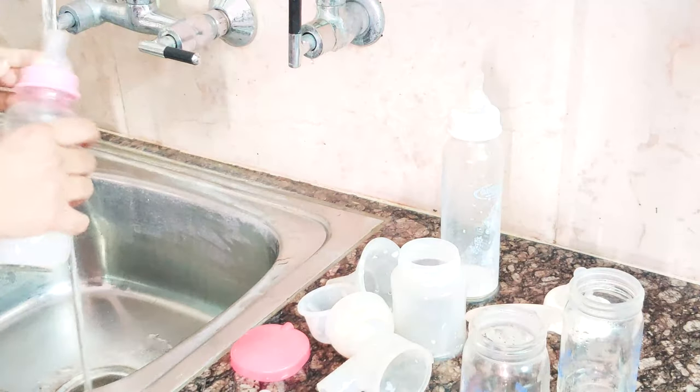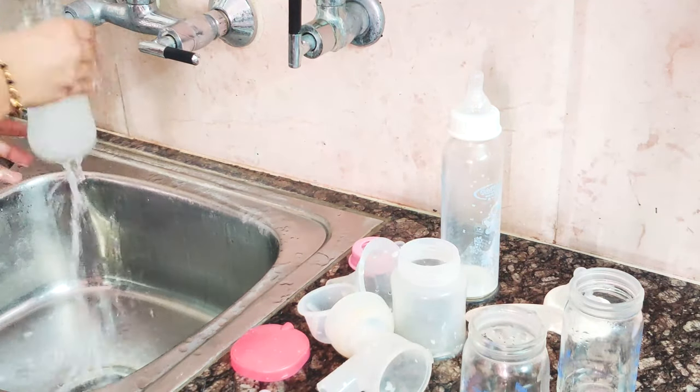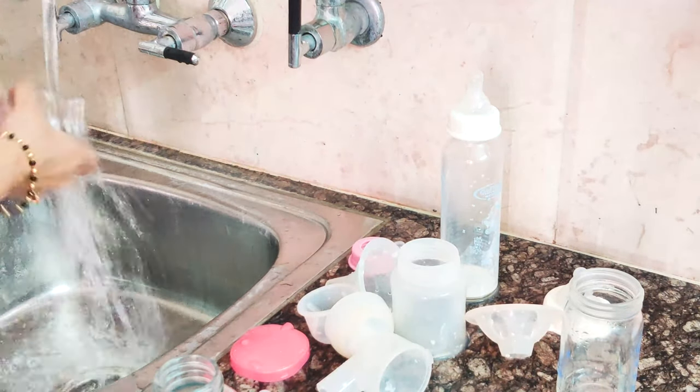I will now show you how to use the bottle sterilizer. First of all, we will clean our bottles with water. If you have immediately washed the bottle and cleaned it with simple water after use, that is fine. If you want to store it for a little while, we will need to use the bottle cleaner as well.